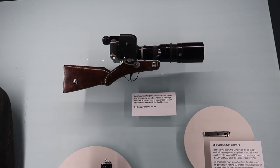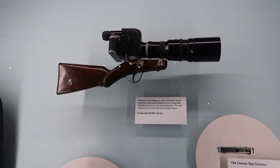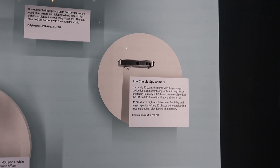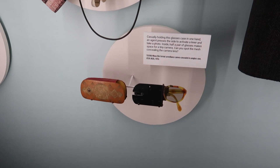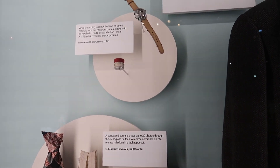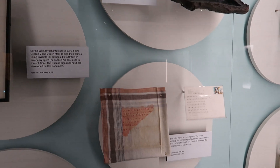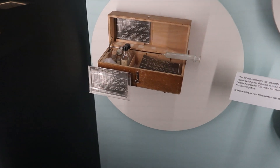Here we have some classic James Bond style spy gadgets: a sniper camera from the Soviet Union, a tiny spy camera — kind of funny considering how small cameras are nowadays and we all have them. We have a camera disguised as a glasses case, a hidden camera disguised as suspenders, watch cameras, and all kinds of cool stuff like that. Down here we have objects used to disguise hidden messages, and different examples of invisible ink and secret writing.